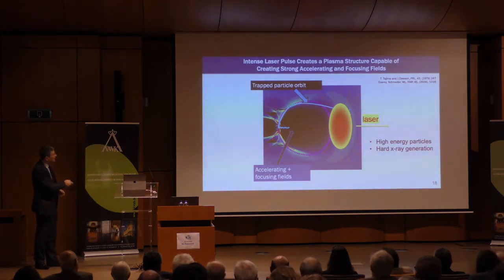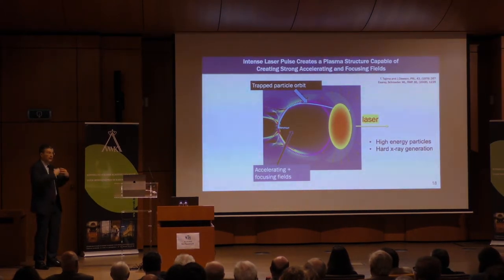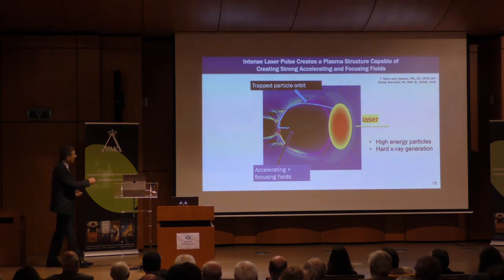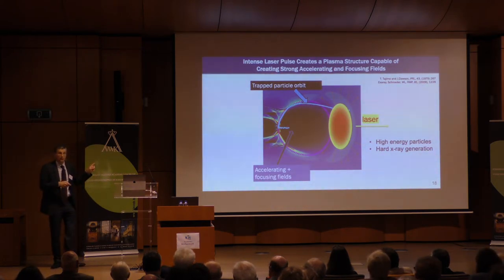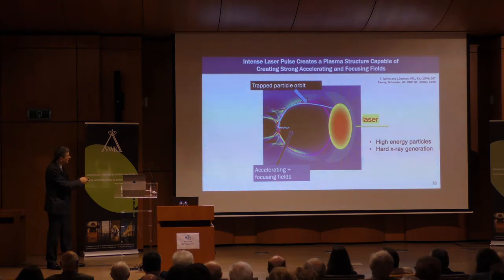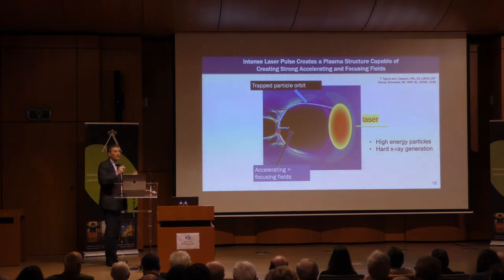Zooming into one of these little cavities we produce: the laser beam propagates, snowplows electrons. The black zone is where there are no electrons left, only ions, and the electrons are streaming around. The electrons that made this turn at the back of the bubble are the injected electrons — they are accelerating. Notice this little wiggle: this is not a simulation artifact but is real, caused by an electron trapped off-axis that then wiggles. This will be important for applications. For scale this is something of the order of 15 to 50 microns.